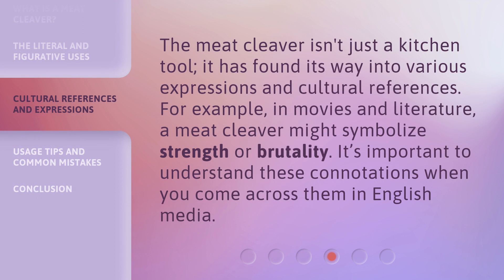The meat cleaver isn't just a kitchen tool — it has found its way into various expressions and cultural references. For example, in movies and literature, a meat cleaver might symbolize strength or brutality. It's important to understand these connotations when you come across them in English media.